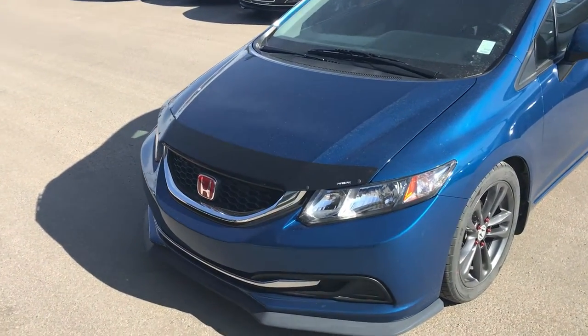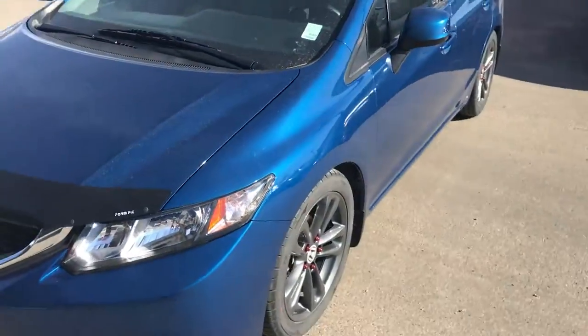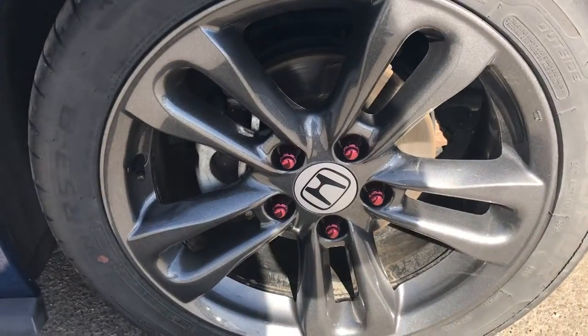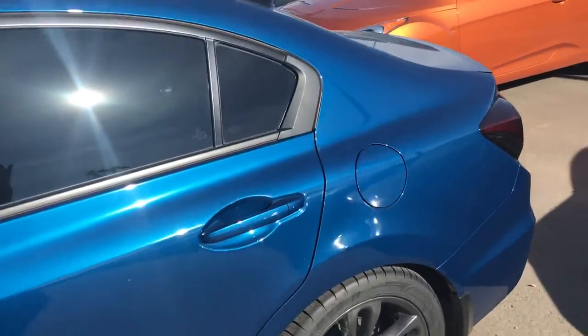Underneath this hood you get a 1.8 litre engine. It has a few aftermarket touches — you've got that black deflector on the side and a couple of different accents on the side. You can see those rims with the red studded lug nuts right there, and it does sound like it has aftermarket exhaust. It has that nice blue colour.